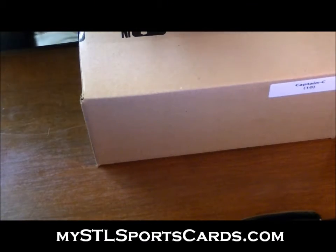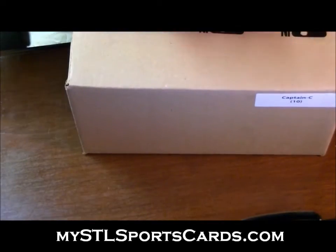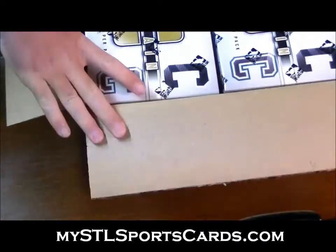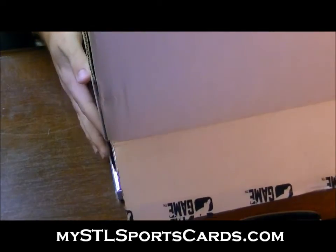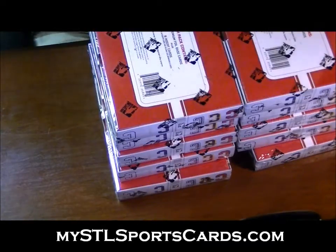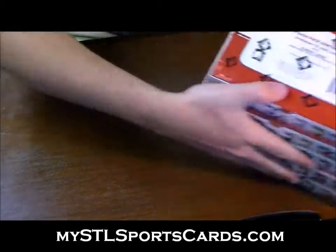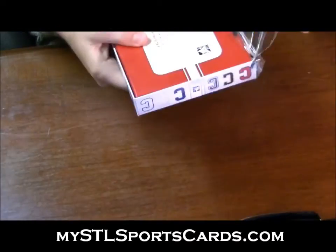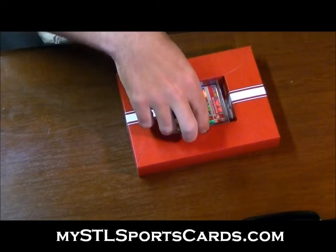So there you go, all good. If you ever want to know your letter during the break just ask. Here we go, everything's shipping out. Good luck everybody. I'm going to ship out everything even the base, because those are very short numbered.